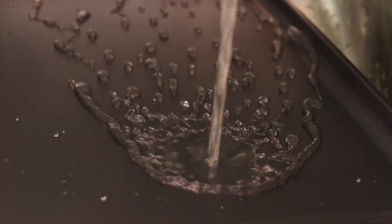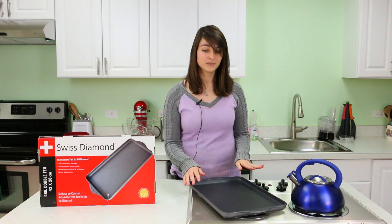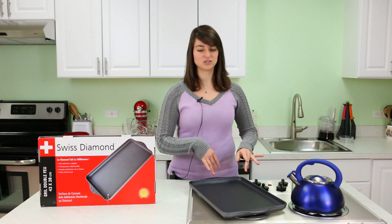It has a non-stick surface that's actually made of diamonds, so it's going to last you forever. The 11 by 17 inch size allows you to cook more at once, so you can have like three pancakes in a row and get stuff done really quickly.